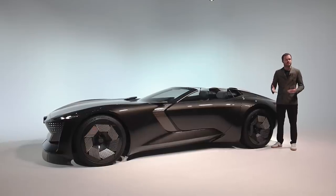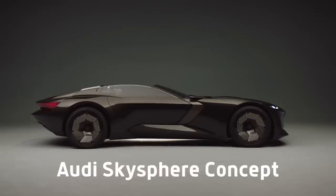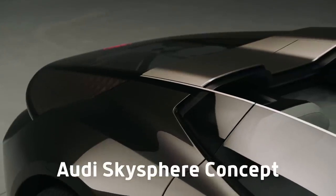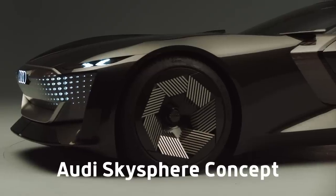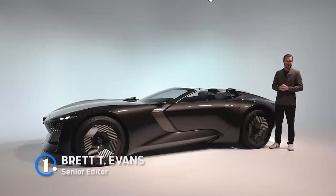If the company's e-tron family of vehicles is any indication, the future of Audi is all electric. This vehicle, which will make its debut at the 2021 Pebble Beach Concorde d'Elegance, is a stunning two-seat grand touring roadster, and it hides some pretty clever modern technology under the skin.